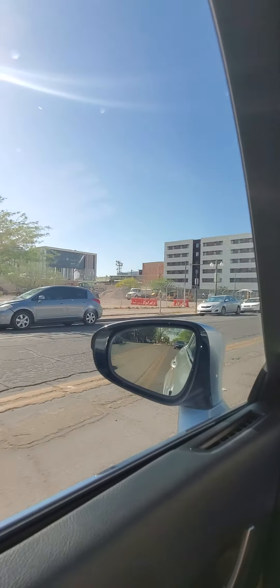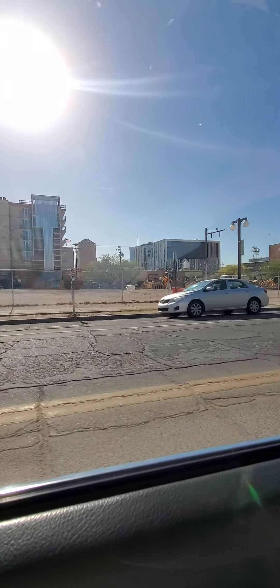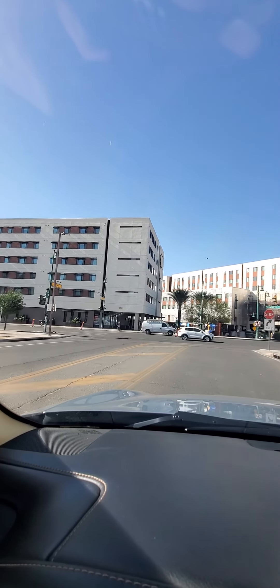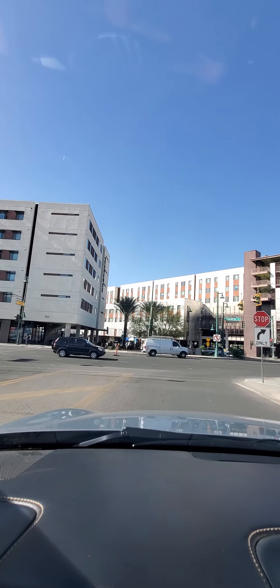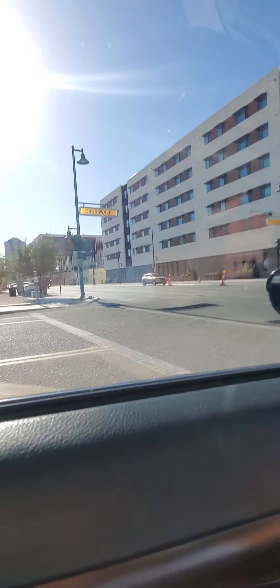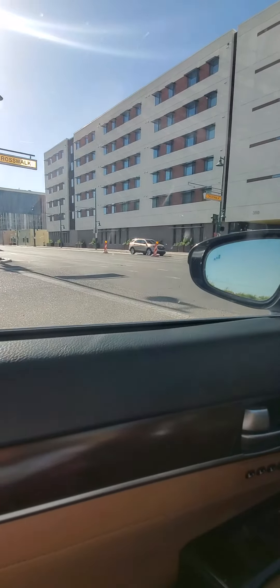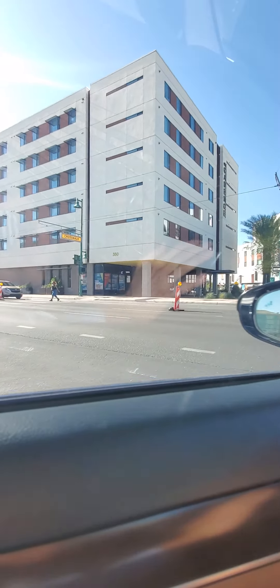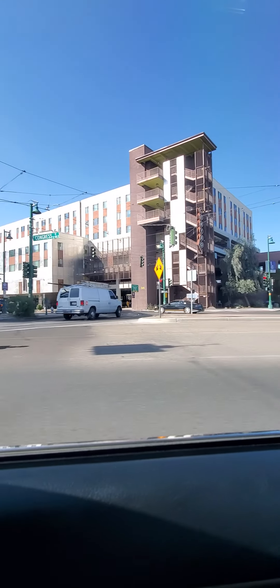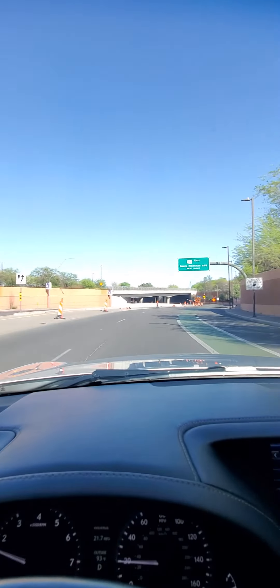Just down the street here, this is kind of like the posh section of Tucson — a lot of newer, high-dollar condo and apartment units, and lots of downtown eateries, all sorts of different restaurants. And that is it.